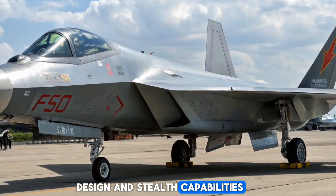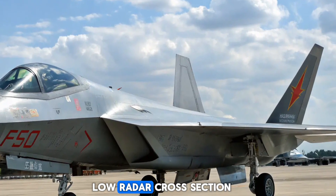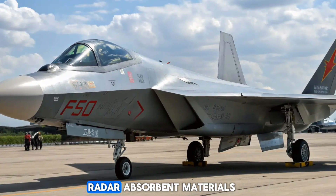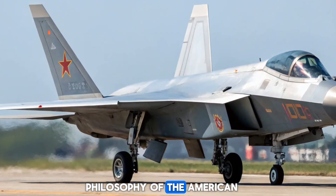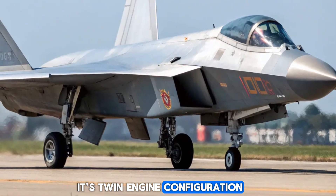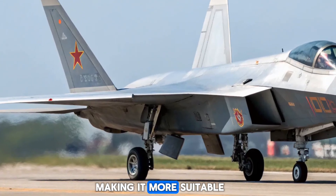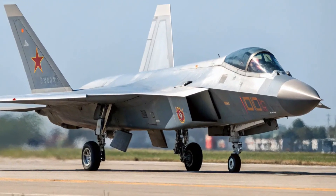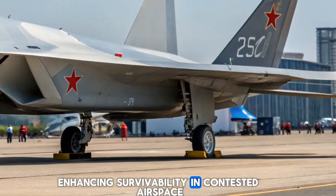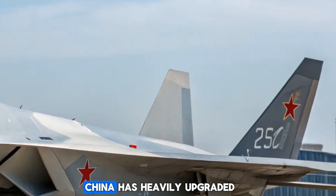The J-35 adopts a sleek, angular design optimized for a low radar cross-section. With its diverterless intakes, internal weapons bays, and radar-absorbent materials, it echoes the design philosophy of the American F-35 and F-22. Its twin-engine configuration provides greater thrust and safety over single-engine designs, making it more suitable for demanding naval operations. The canopy and fuselage are shaped for minimal radar reflection, enhancing survivability in contested airspace.